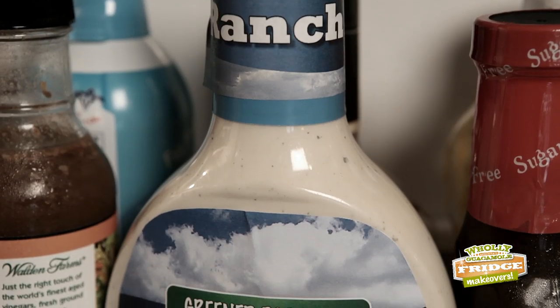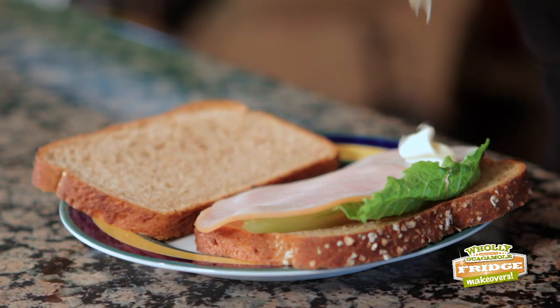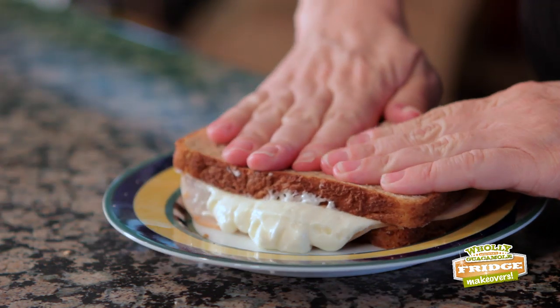Now, the mayo and the ranch — let's be honest, it's bad. Bad fats, preservatives, yucky stuff that can turn great turkey sandwiches and healthy veggies into globby messes of unnecessary calories and fats.